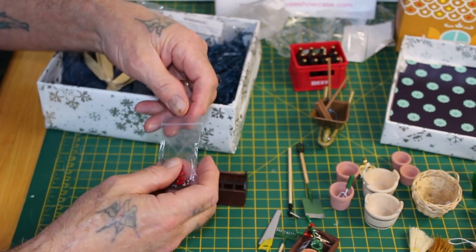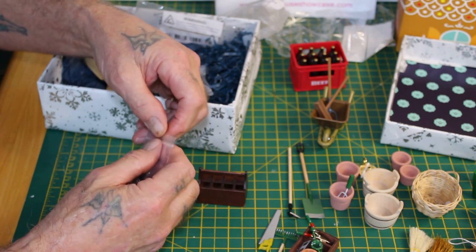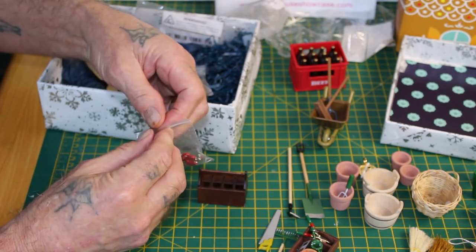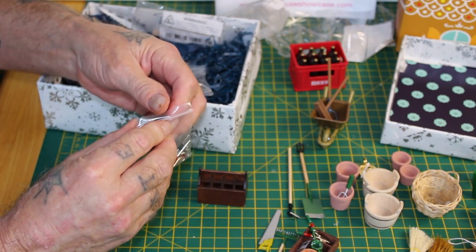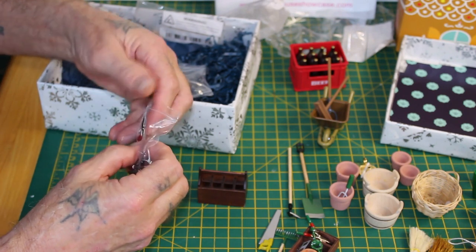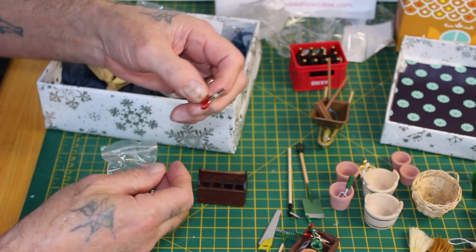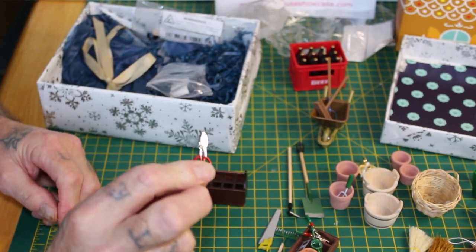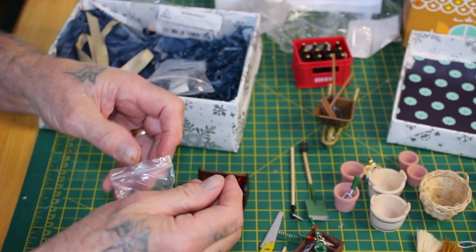I'll take out one or two items because I don't want to take out too many — if I drop one on the floor, one of the dogs will get it and eat it, and then we'd be going down the vet with them. Let me get it open — these are so fiddly to open. There we go! I've got a pair of pruning shears — and as you can see that fits perfectly in there.